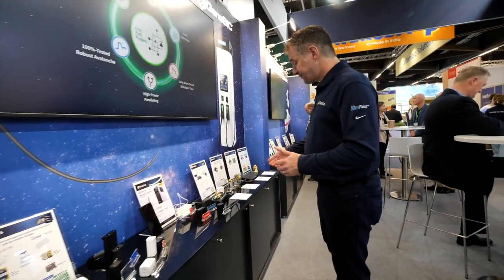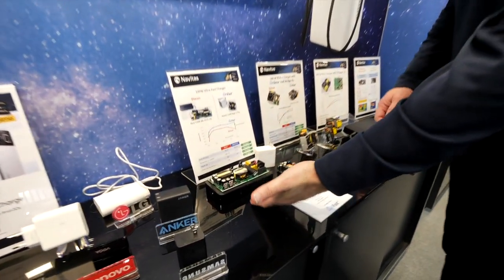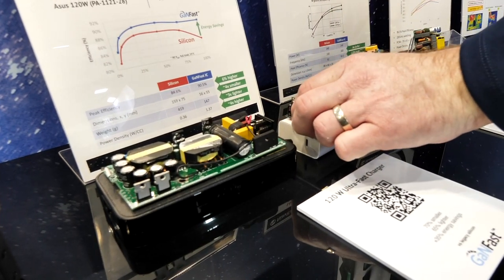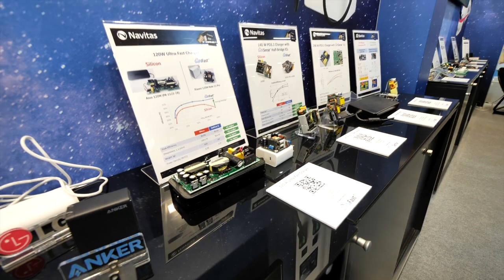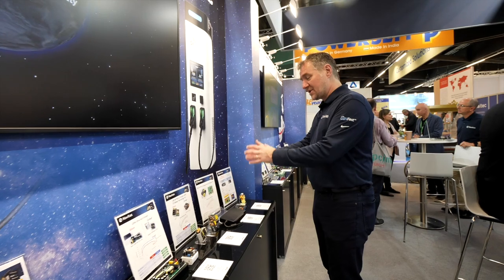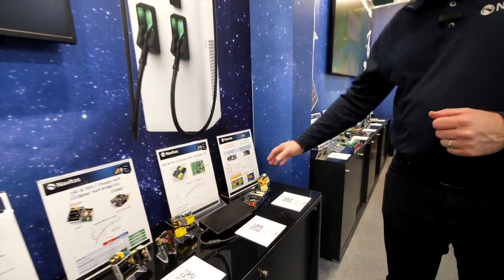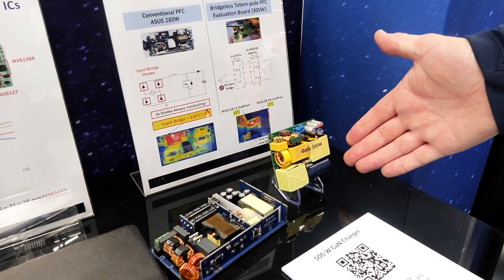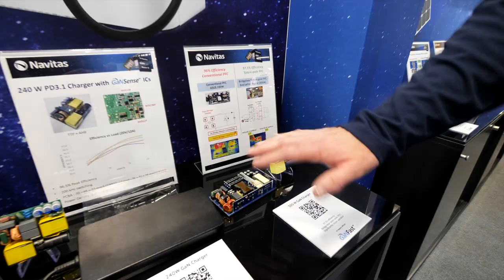Moving to higher powers, we have examples of a silicon-based unit running at low speed, and here we have a 120-watt gallium nitride unit that's three times smaller with a greater voltage range for the PD 3.1 spec. We also have 140, 240, and now 300-watt examples. This unit uses a totem pole PFC with asymmetric half bridge, and this one is a totem pole with LLC for different applications.